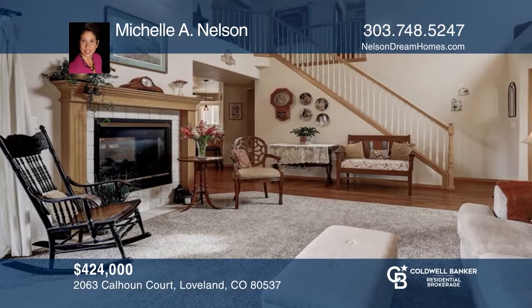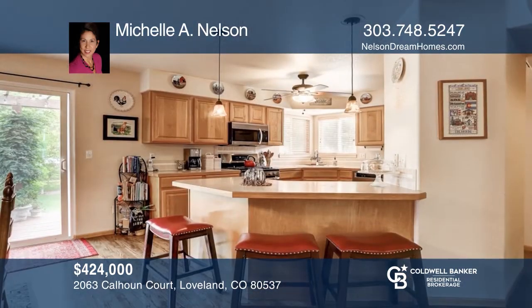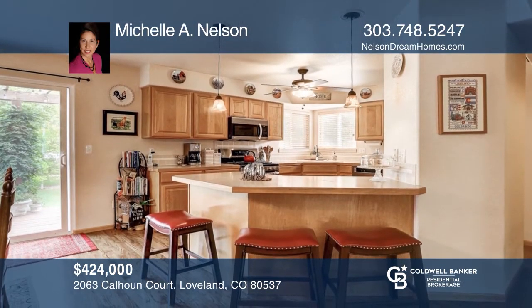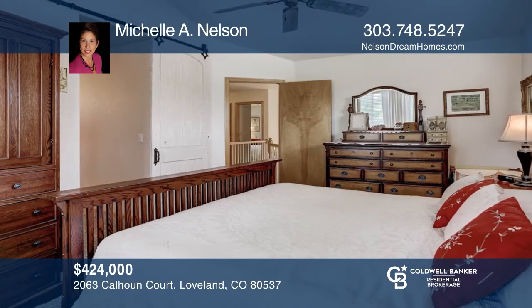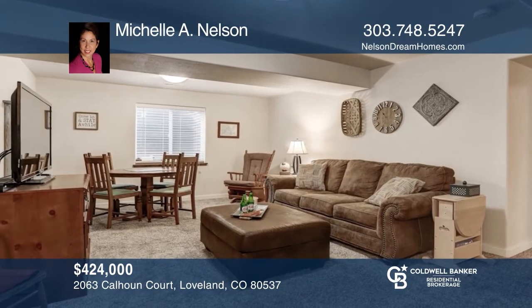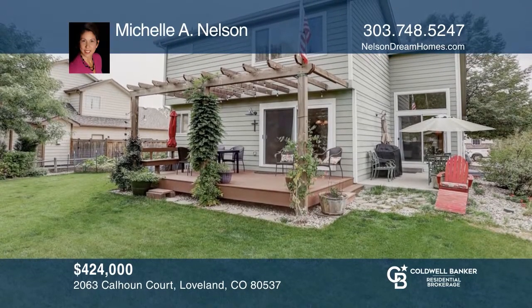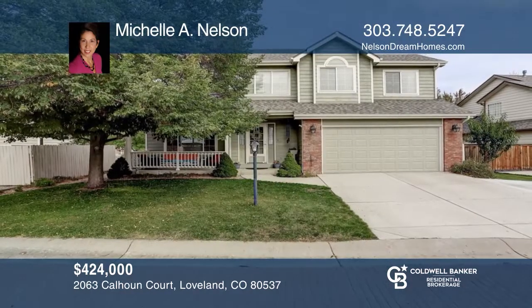This four-bedroom, four-bath home offers vaulted ceilings in the great room with a two-sided fireplace. The kitchen boasts hardwood floors, a breakfast bar, and stainless steel appliances. The master bedroom features a master bath and vaulted ceilings. This home is complete with a finished basement and private backyard. Find out how you can get the keys to your new home by contacting Michelle A. Nelson today.